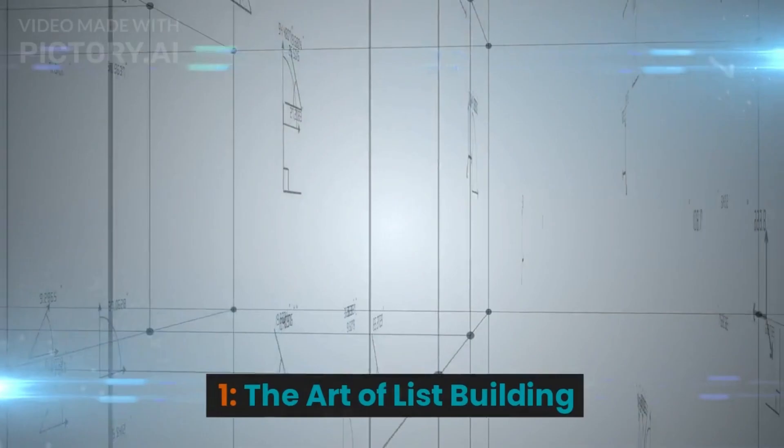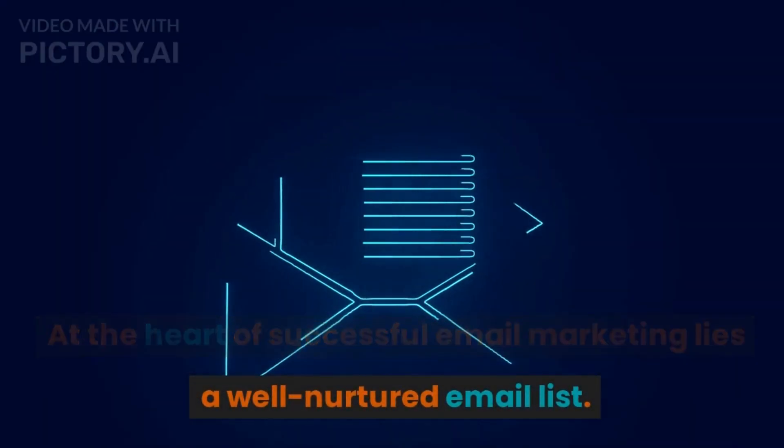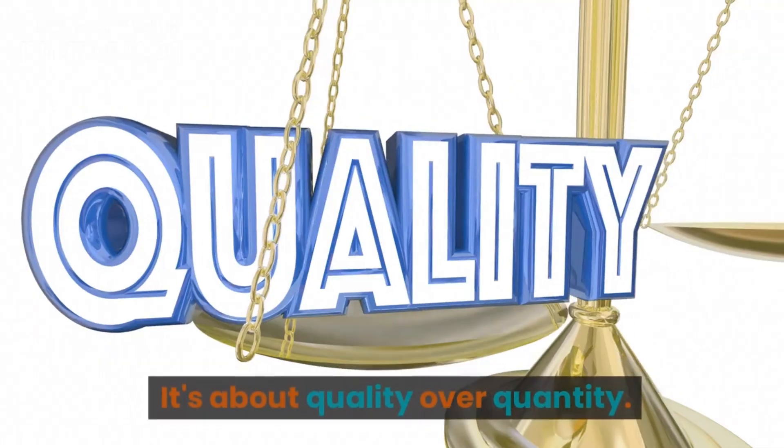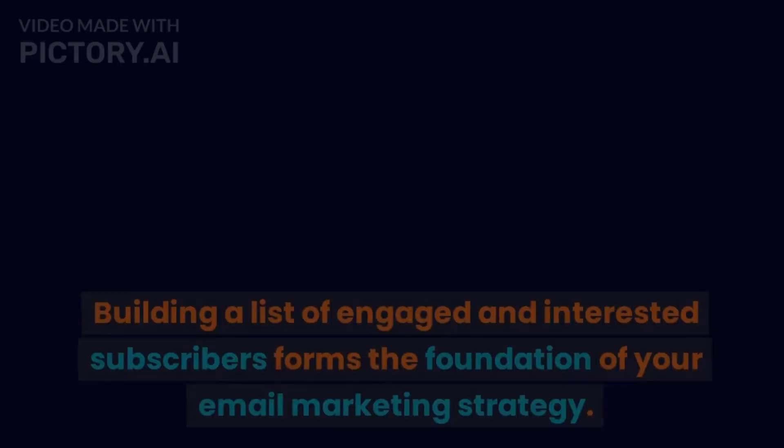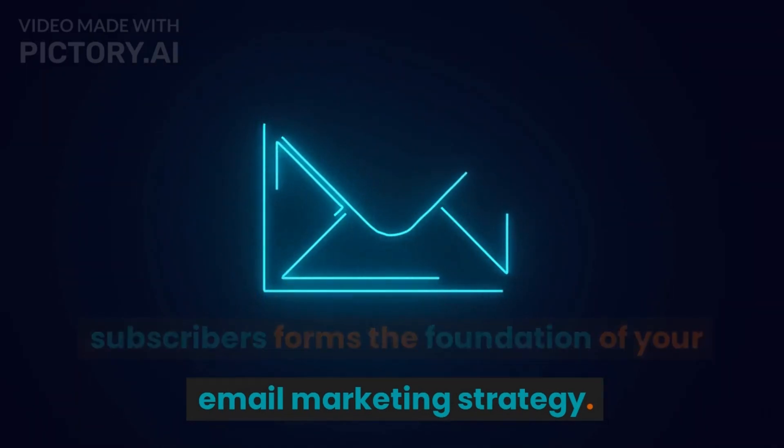1. The Art of List Building. At the heart of successful email marketing lies a well-nurtured email list. It's about quality over quantity. Building a list of engaged and interested subscribers forms the foundation of your email marketing strategy.